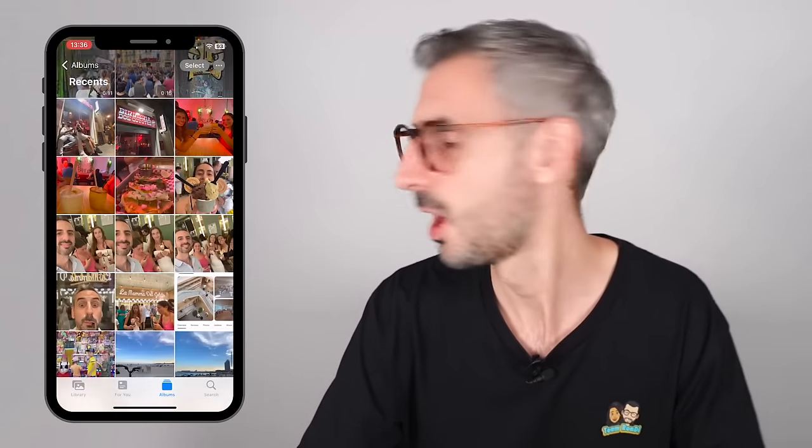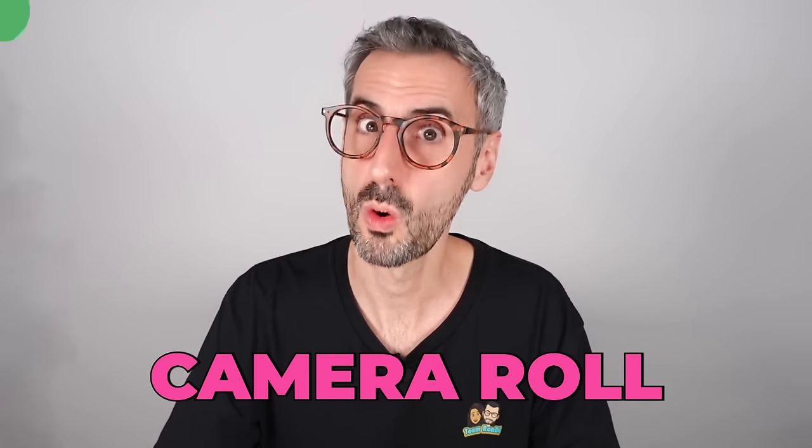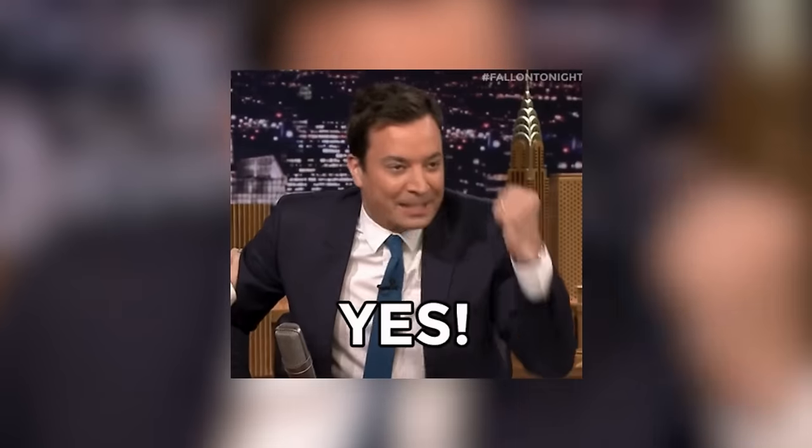Hey, what's up guys, Ronnie here. Let's be honest — how many times have you snapped what you thought was the perfect shot only to find out your photo was poorly framed, was too dark, or had a bunch of people you don't know in the background? If that's you, and if like me your camera roll is full of pictures, this video is for you. I'm going to review all of the latest AI-powered features that will make photo editing a breeze, speed up your workflow, and also make it fun.